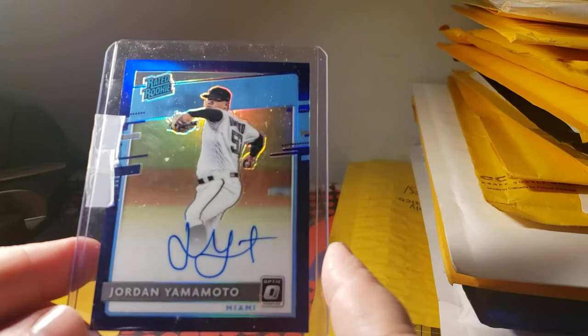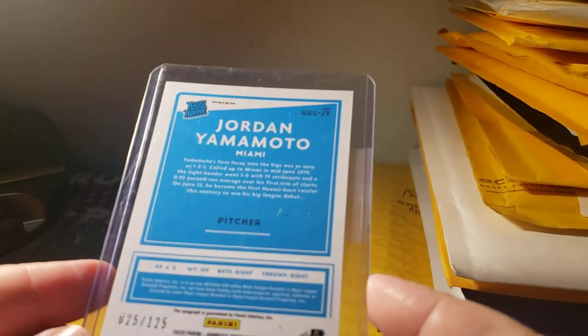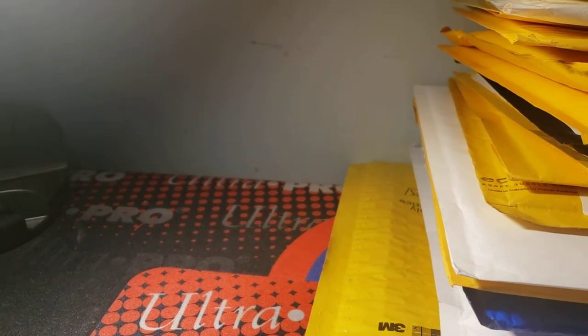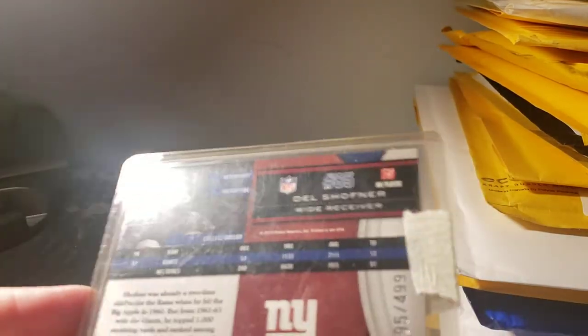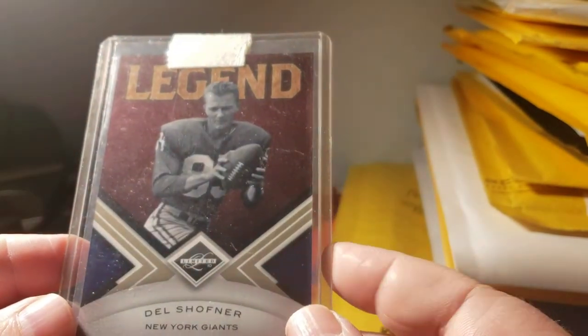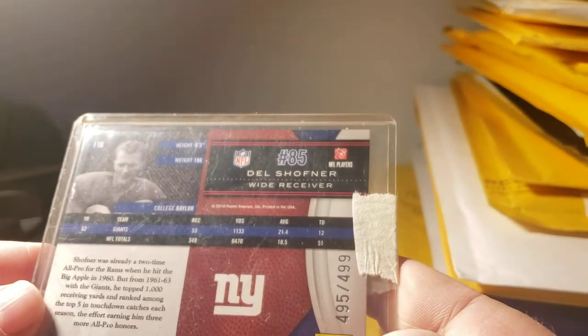Picked up a 2020 Optic blue autograph numbered 25 out of 125. Last card was a 2010 Limited Del Schaffner legend card, numbered 495 out of 499.